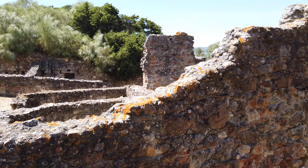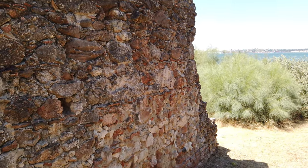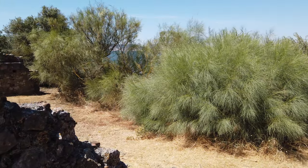During archaeological excavations carried out in the 19th century, some walls with mural paintings and floors with mosaics were found. Unfortunately those elements were lost.